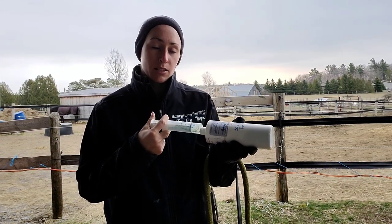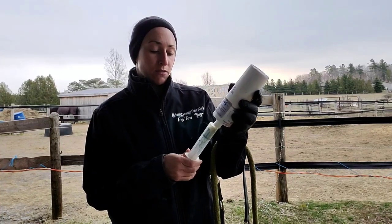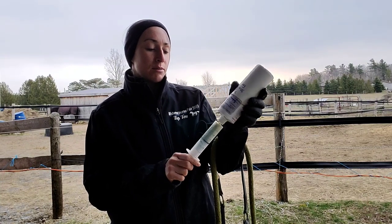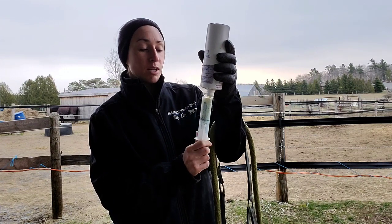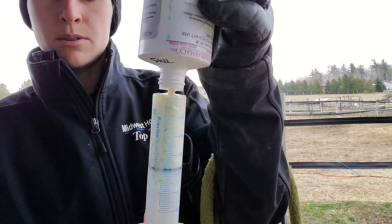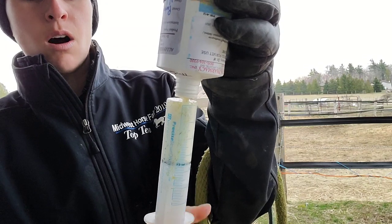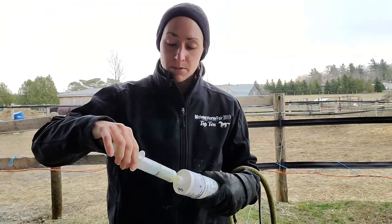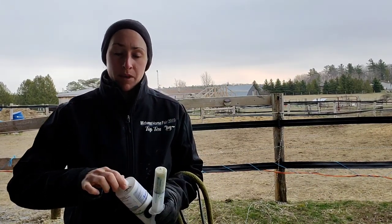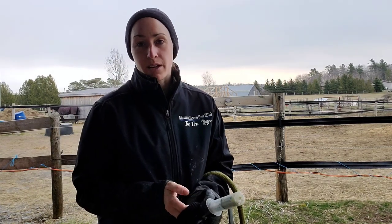I draw up air first and push it into the bottle so that when I pull back on the syringe to draw up 35 cc's, I actually have the ability to pull back — otherwise it's like trying to suck out of a vacuum. Once I pull back the liquid, there's sometimes an air bubble at the top, so I push forward just a little bit to make sure it's all liquid and not an air pocket, which can be tricky when the syringe and liquid are both kind of white.